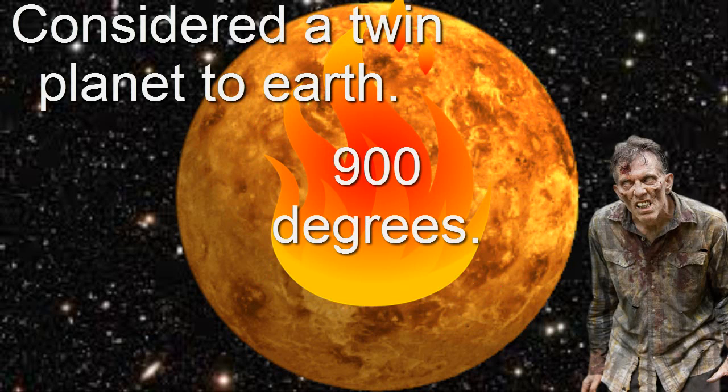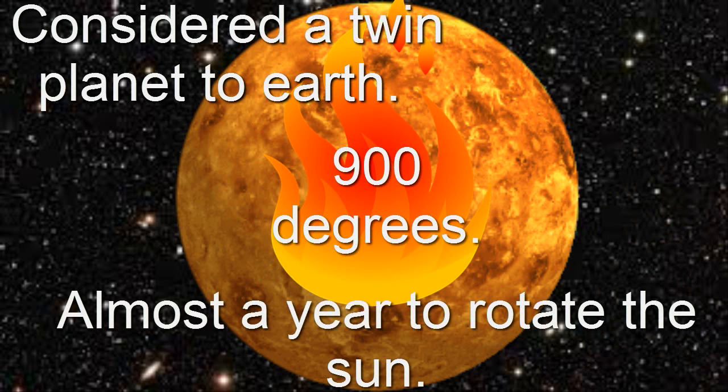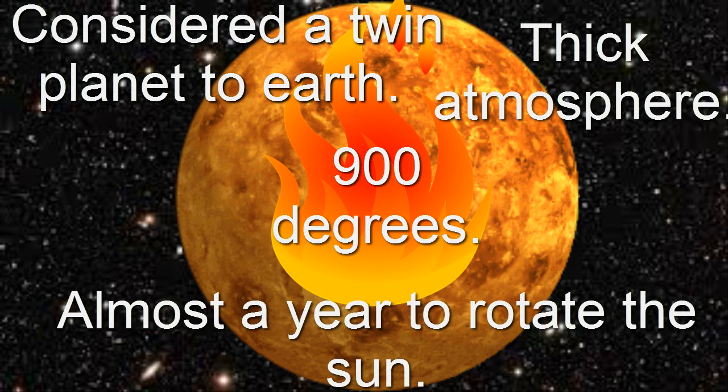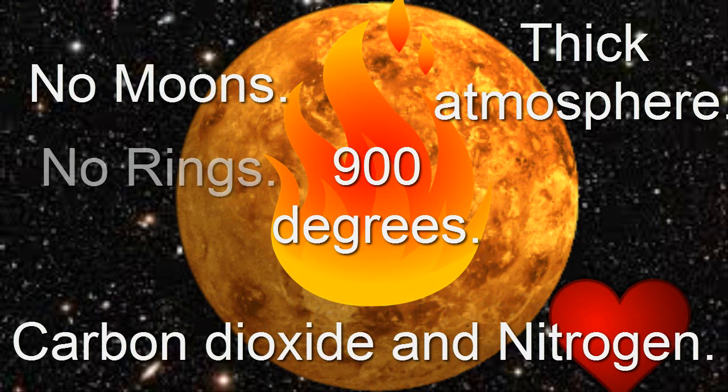Venus slowly rotates — it takes almost a year for it to rotate one day. It has a thick atmosphere made of carbon dioxide and nitrogen. I like nitrogen. Venus has no moons and no rings, it's all alone. And that's about it. Next planet!